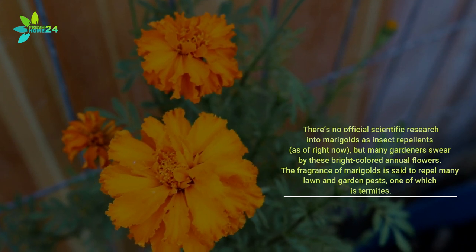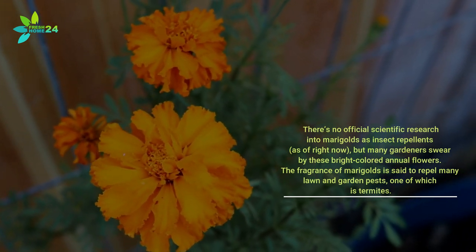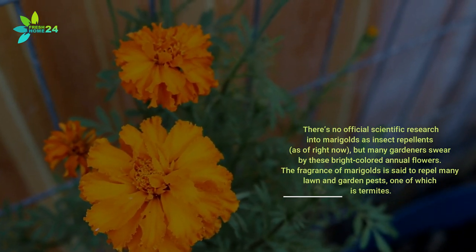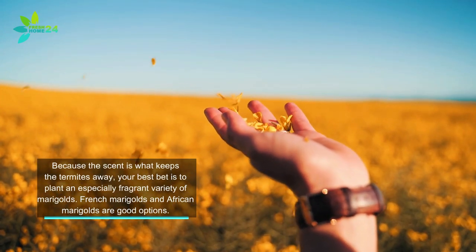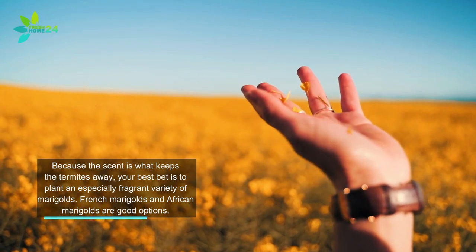There's no official scientific research into marigolds as insect repellents as of right now, but many gardeners swear by these bright-colored annual flowers. The fragrance of marigolds is said to repel many lawn and garden pests, one of which is termites. Because the scent is what keeps the termites away, your best bet is to plant an especially fragrant variety. French marigolds and African marigolds are good options.